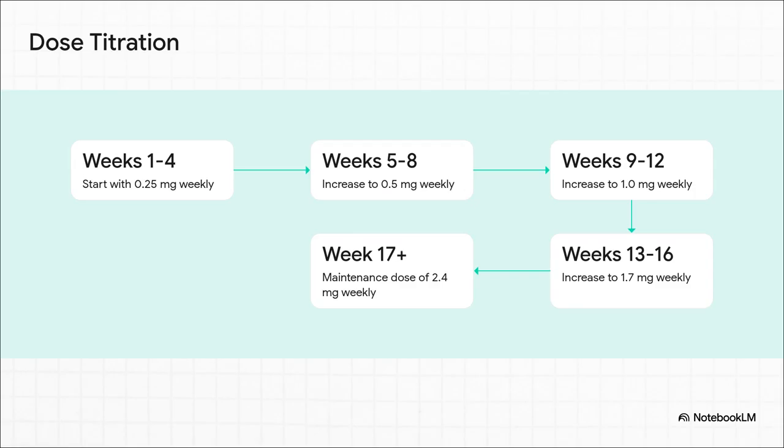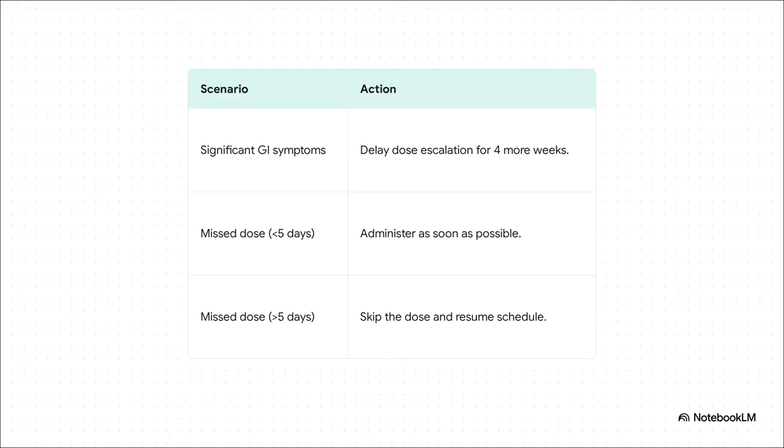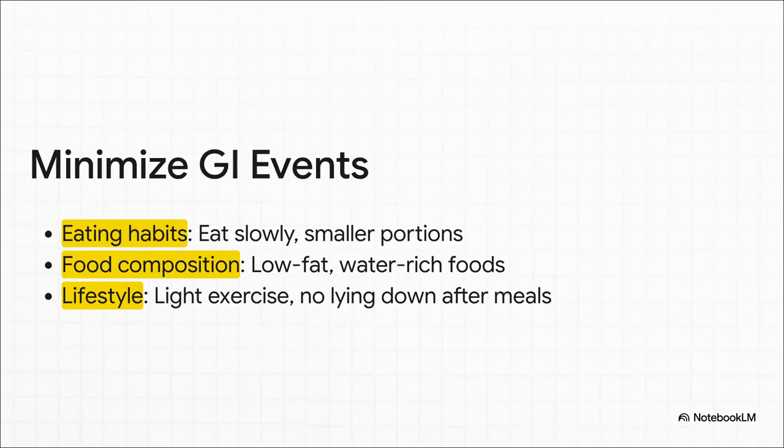This is probably one of the most important slides for patient success: the titration schedule. We start low, at 0.25 milligrams, and go slow, increasing the dose every four weeks. This gradual step-up approach is absolutely key — it's designed specifically to help the body adapt and to minimize those potential GI side effects. If a patient is struggling with GI symptoms, you have flexibility: just hold them at their current dose for an extra four weeks before trying to move up. For missed doses, if it's been less than five days, take it as soon as you remember; if it's been longer, skip it and get back on track with the next scheduled dose.